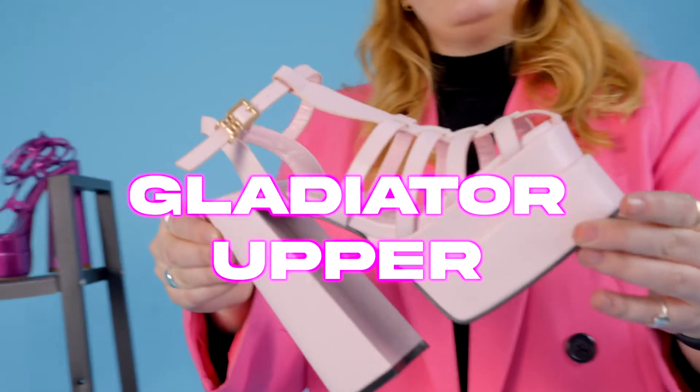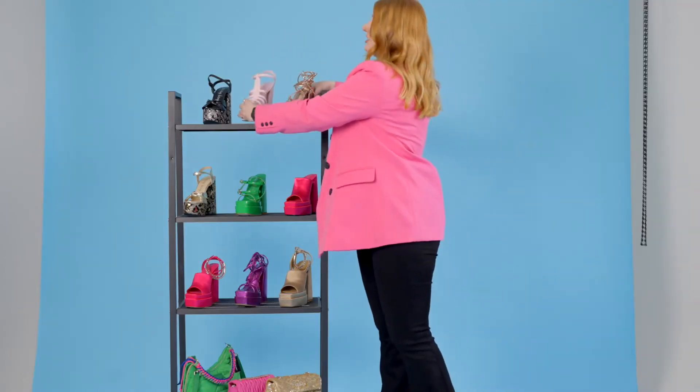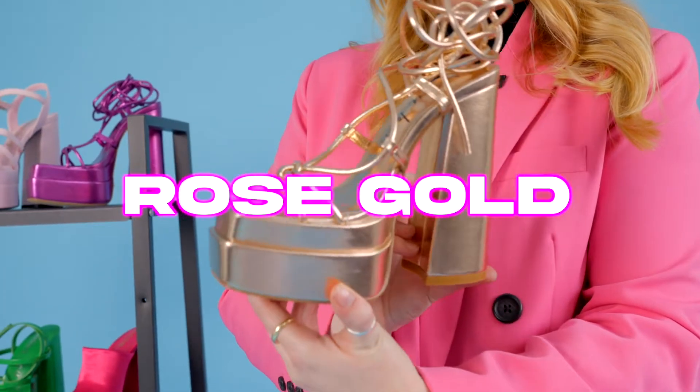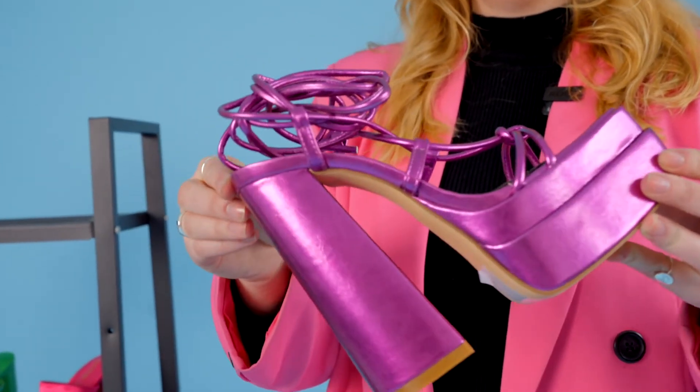Then we've got the gladiator upper with our little SB charm. Then we've got this really cool wrap-around detail that ties around your ankle — really stunning in the rose gold — and we've got it in the purple option as well, which is a super key color for the season.